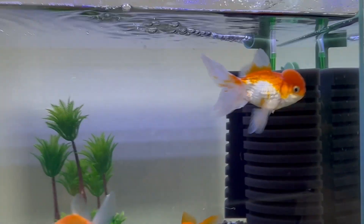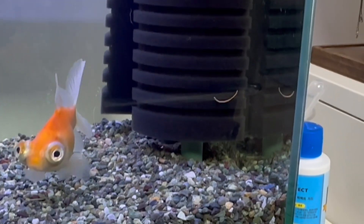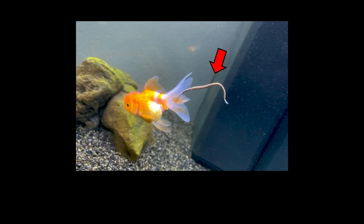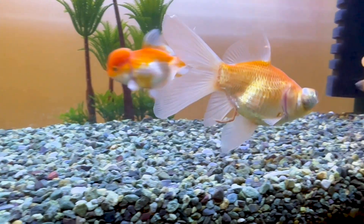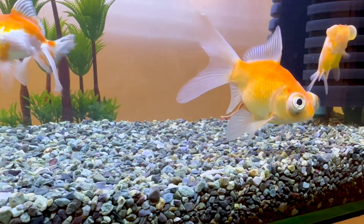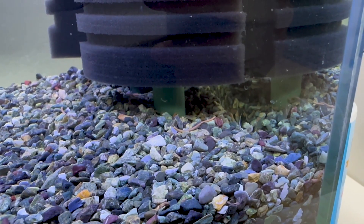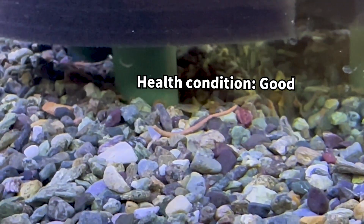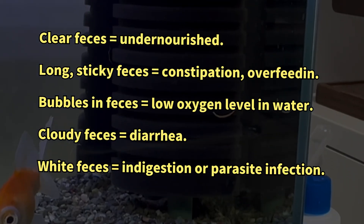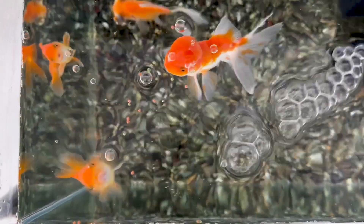Additionally, when keeping goldfish, you might notice them having long, string-like feces. This is because goldfish have long digestive tracts, and their buoyancy in water prevents the feces from breaking off as they sink to the bottom. If you take a closer look at the shape of the feces, you can actually tell a lot about your goldfish's health. Regularly checking the feces can help you maintain their health and raise even healthier goldfish.